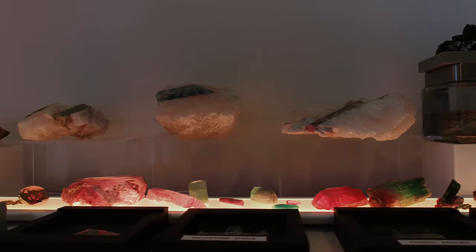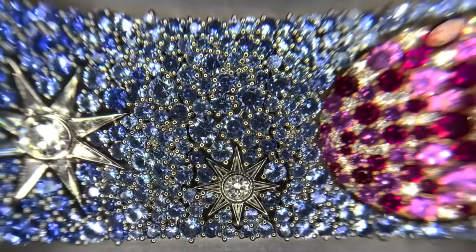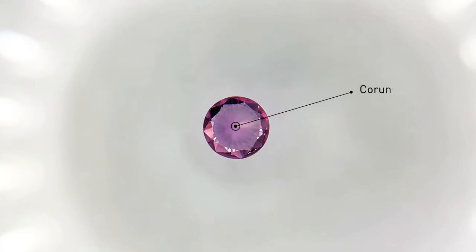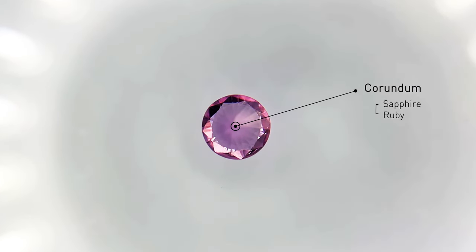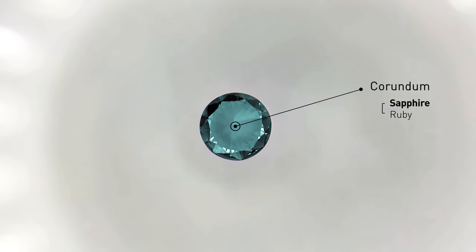Gems are categorized on different metrics. One way a gem could be categorized is based on their minerals. For example, corundum is a mineral name, but the gemstone names would be sapphire and ruby. If it's red, it'll be a ruby, and every other color of corundum would be considered a sapphire.